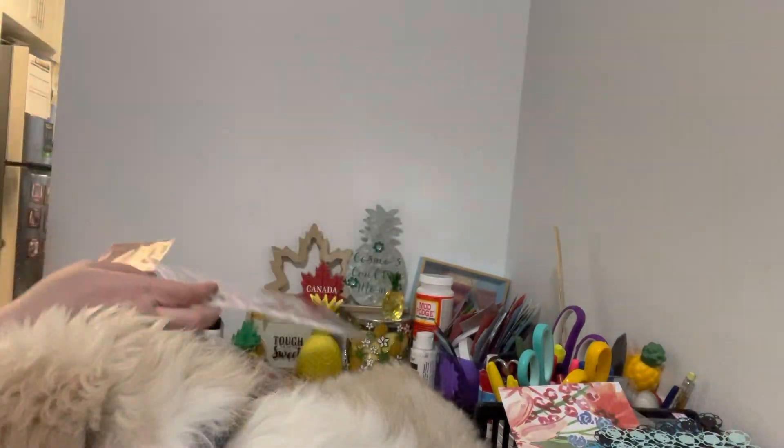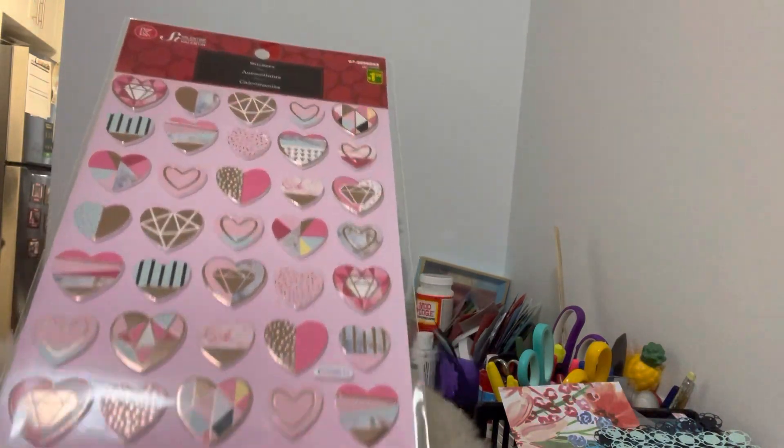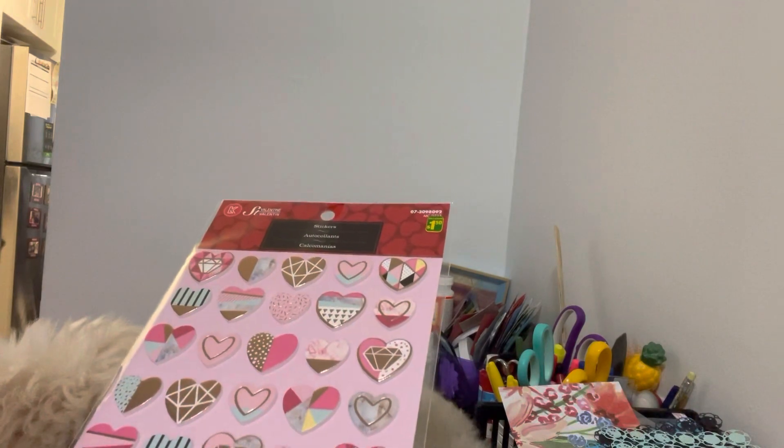I like it when they have multi-colored hearts — it's different, you know, they're not just plain red or pink, they have different colors in them. So I picked those up and those were a dollar fifty as well. Then they have these value stickers which I thought were super good.